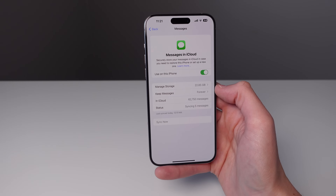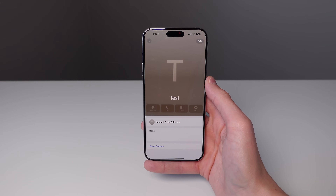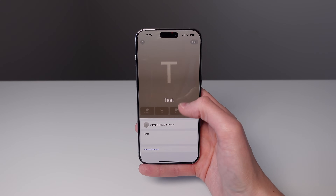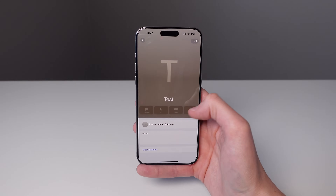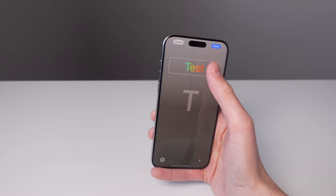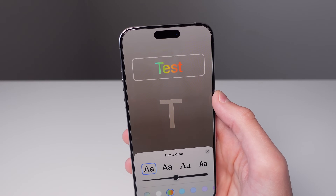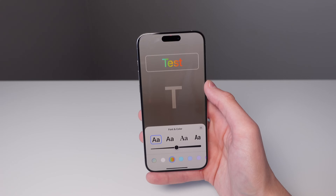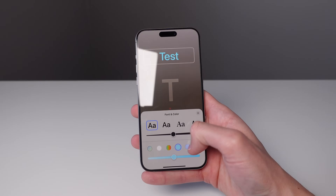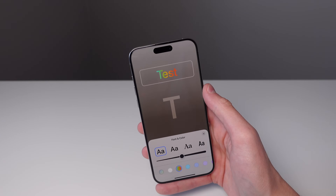iOS 17.2 also has a small change for contact posters. Inside a contact, if you click on Contact Poster and Photos, click Customize and then choose a poster, you're now able to choose a rainbow text option for that contact's name. The only options before were solid colors such as white, blue, purple, and pink — and now we can choose a rainbow color.